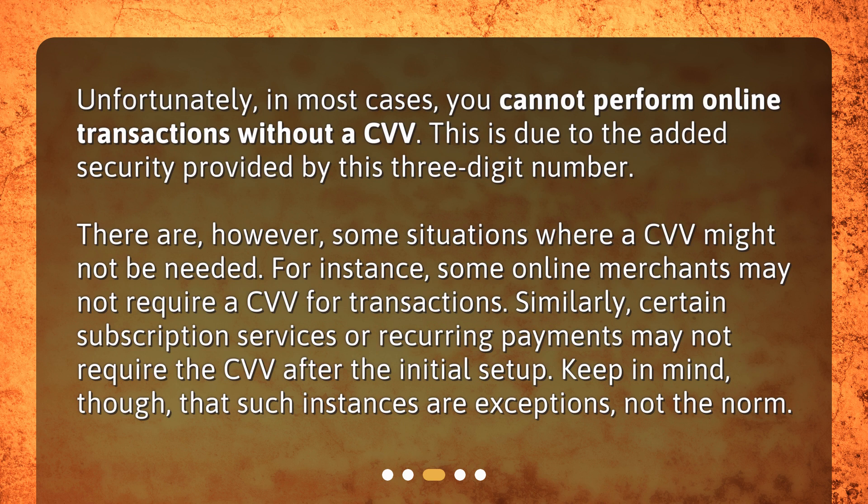Similarly, certain subscription services or recurring payments may not require the CVV after the initial setup. Keep in mind, though, that such instances are exceptions, not the norm.